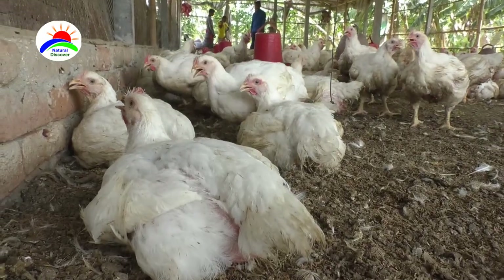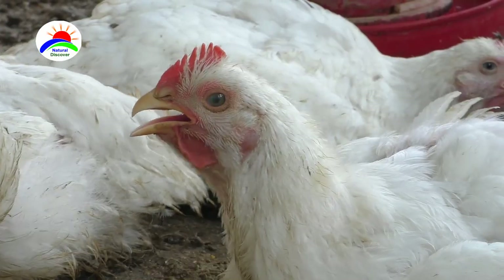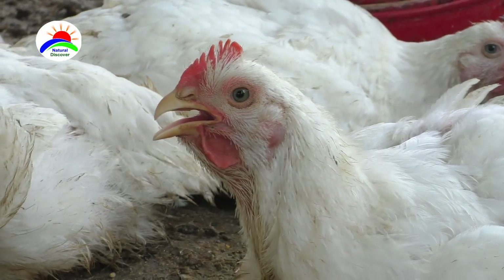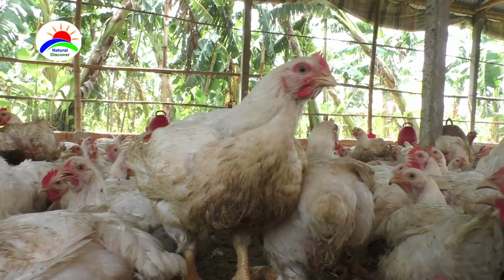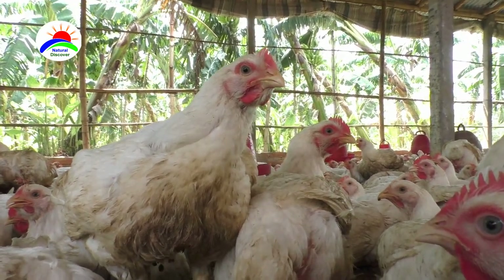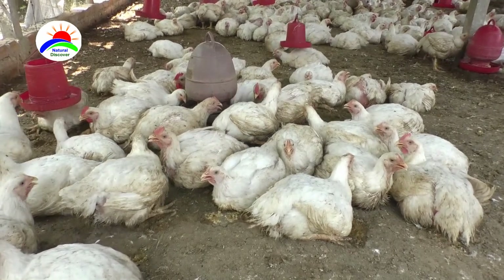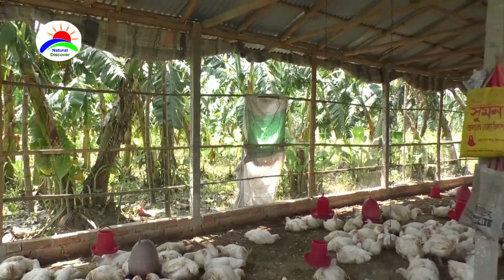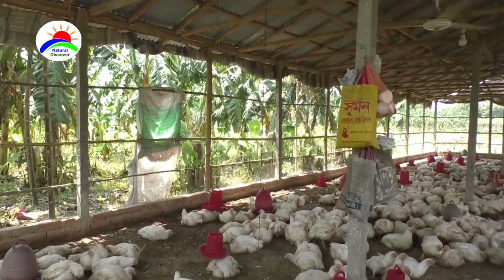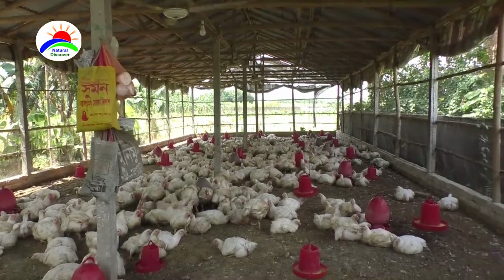Cornish Cross Meat Chicken is a very common and popular meat throughout the world, and both demand and price are good. So you will probably be able to easily sell your products in the local market. Cornish Cross Meat Chicken farming is very profitable, and starting production is very easy and simple — even beginners can also raise them.